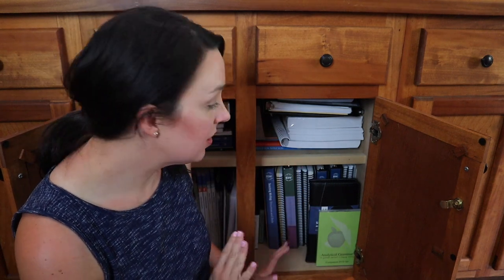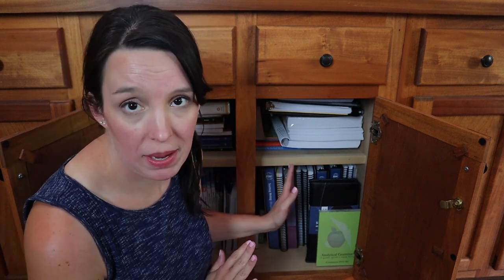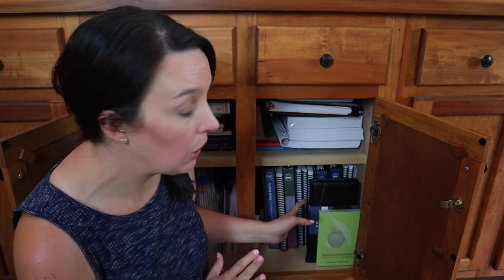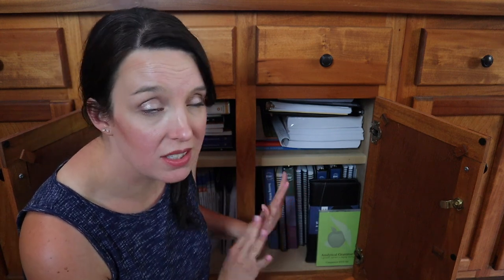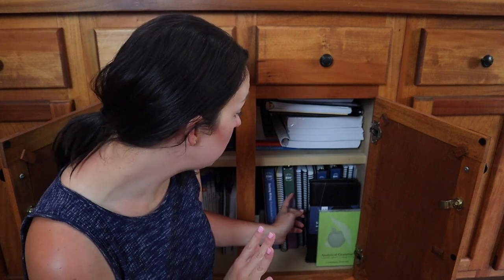So this next cabinet is my language arts cabinet — it's probably getting a little bit too full. I think I'm trying to jam-pack too much curriculum in here, so I'm either going to need to let some things go or maybe split it up into a couple different cabinets. But for today, let's go ahead and talk through what Noah and Leah finished for language arts this year.